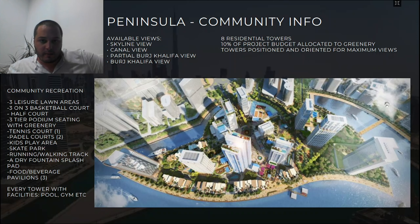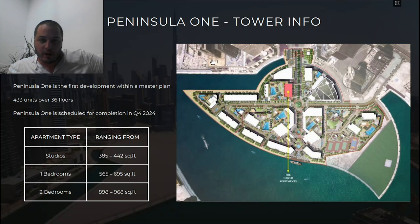Inside the community you'll find lawn areas, basketball courts, tennis courts, paddle courts, podium settings with greenery, food and beverage pavilions, kids' play areas, a skate park, and a running and walking track. Everything has been really well thought out.